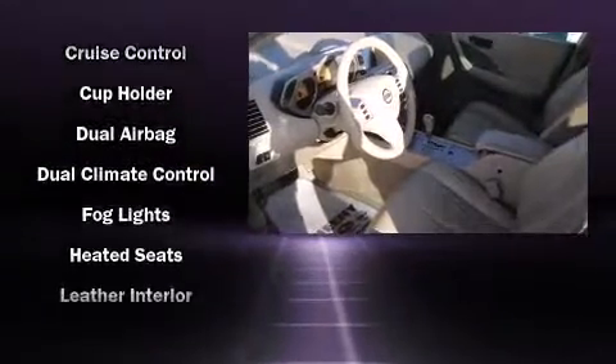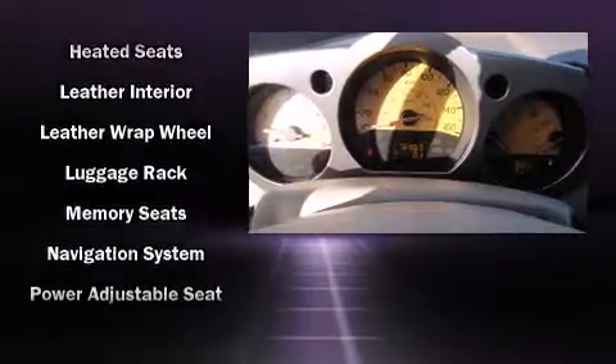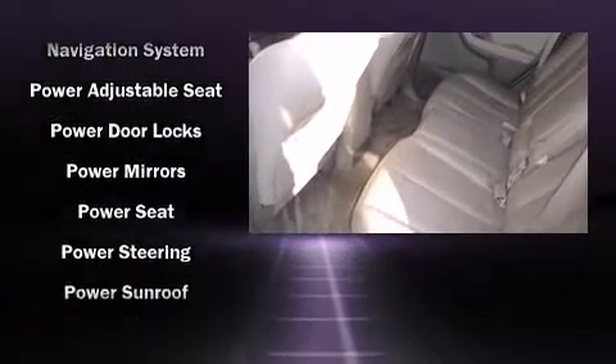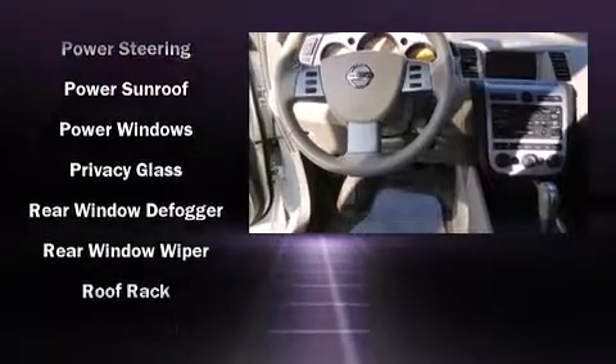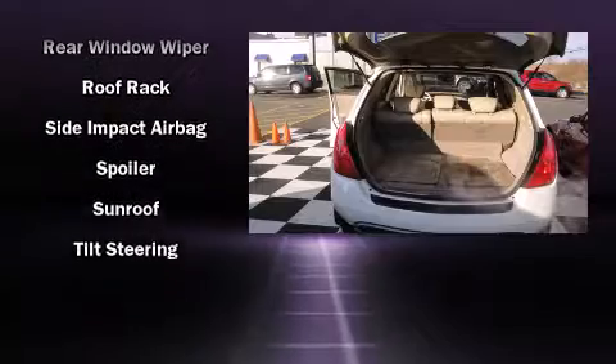such as delay-off headlights, a rear window wiper, a built-in garage door transmitter, a trip computer, an automatic dimming rearview mirror, and air conditioning. Curtain airbags combined with standard stability control create a comprehensive safety network.